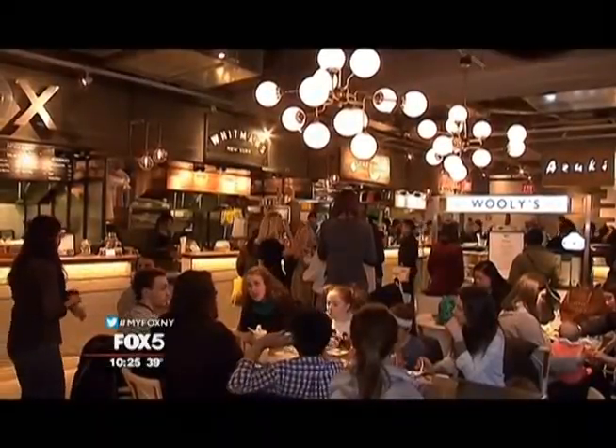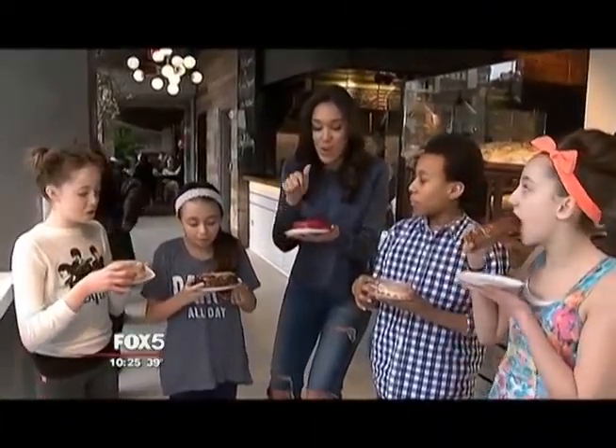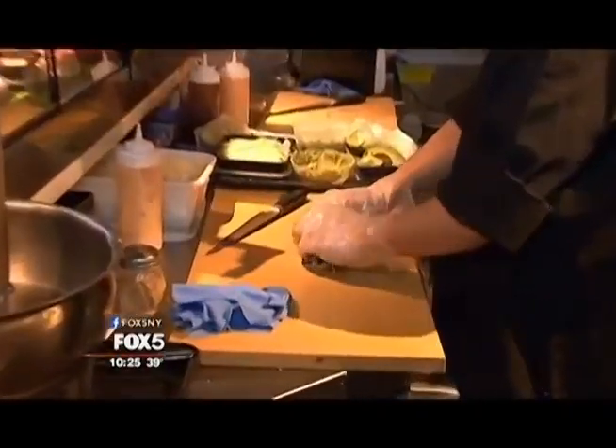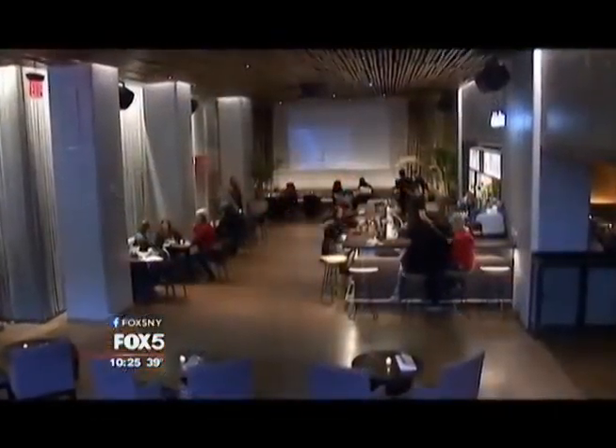You might even bump into some Broadway stars like the cast of Matilda. Needless to say, locals and visitors alike are thrilled with the selection. This is amazing. It's been a great reception — people seem really, really happy with the choices and with the feeling and the vibe.